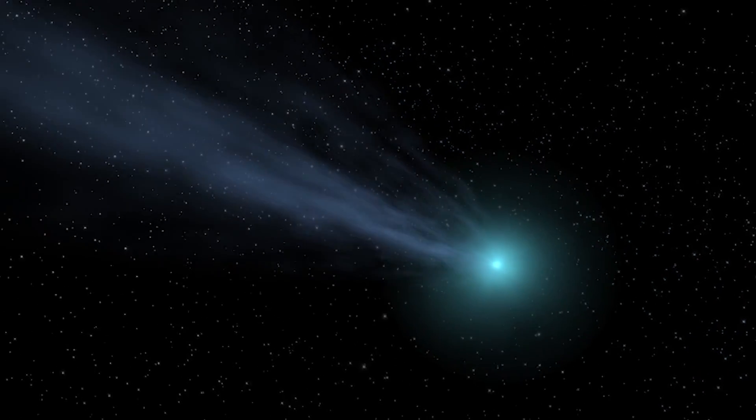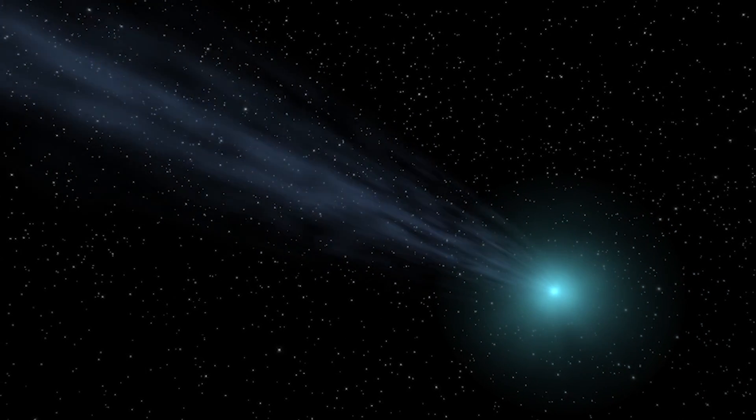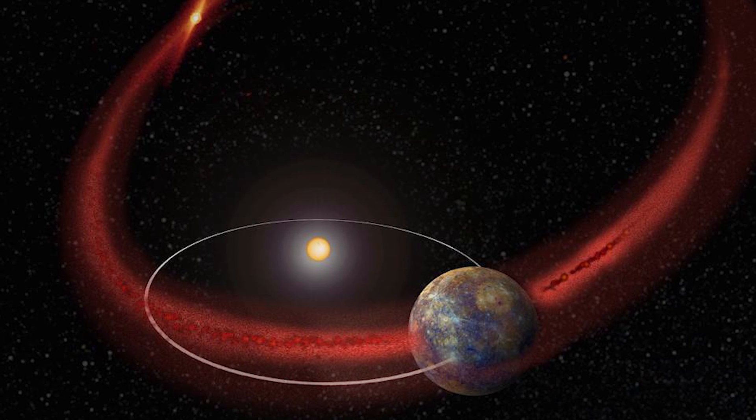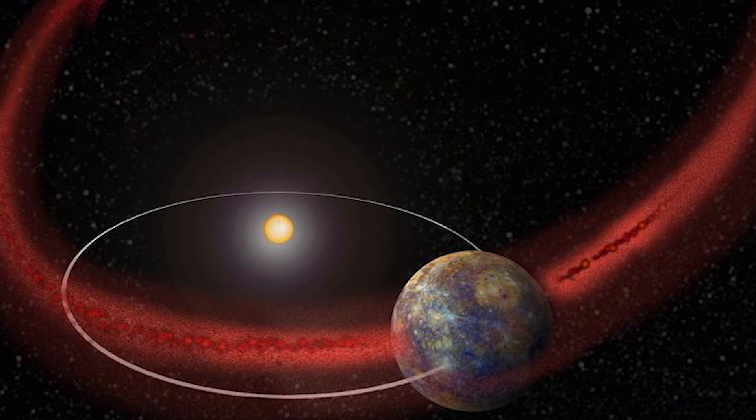The true identity of Geminid's parent object has left scientists baffled. The object does not develop a cometary tail when it passes near the sun, but bits of it do break off during its journey past the sun. And when Earth passes through this debris, we experience the Geminid meteor shower.